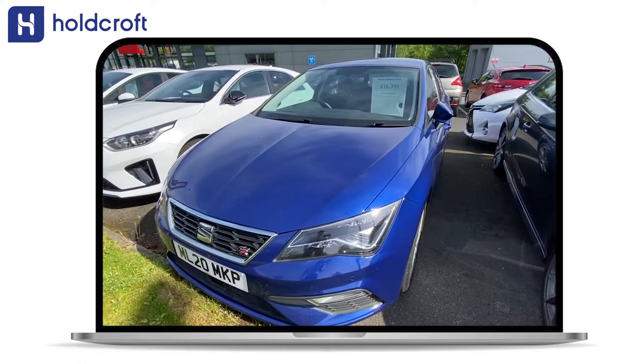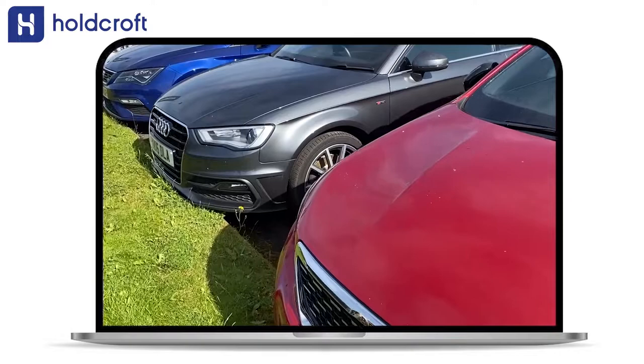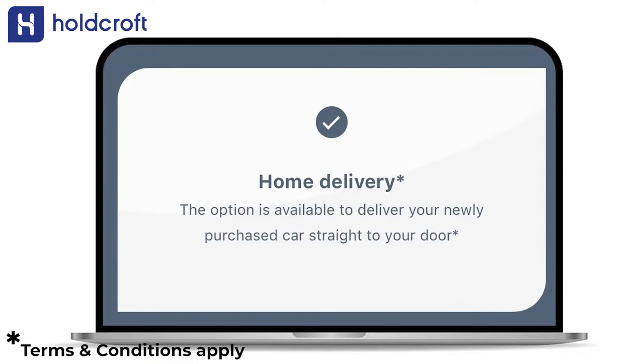When you buy a used vehicle from Holcroft, not only will you be driving away in a top quality used car, you will also receive a 40-day money back guarantee, minimum 3 months warranty, and an option for home delivery. If you're looking to secure yourself a top quality used car, make sure to check out Holcroft Handpick.